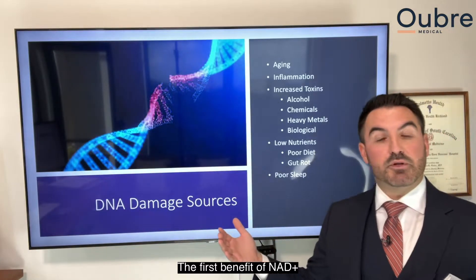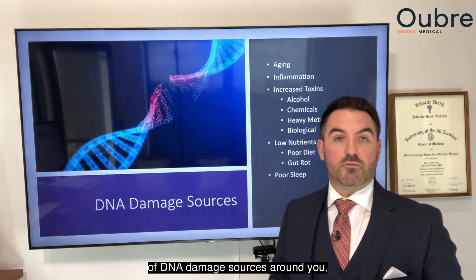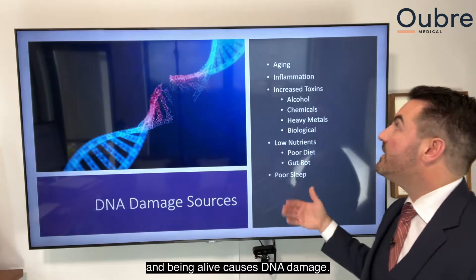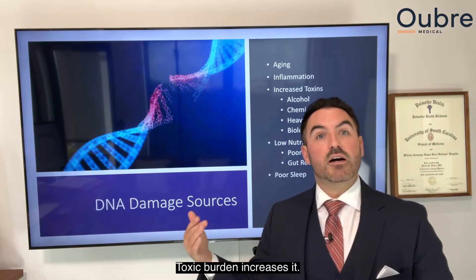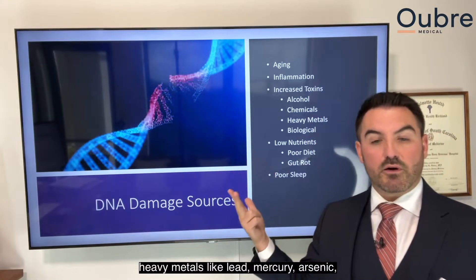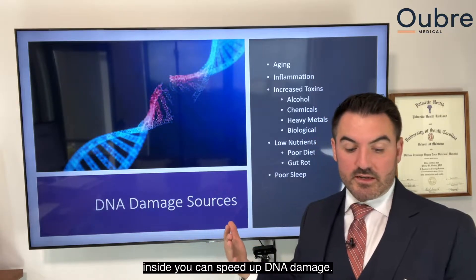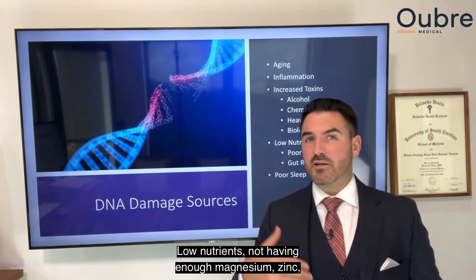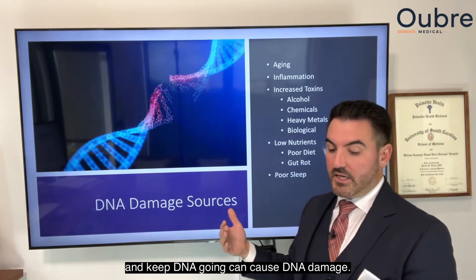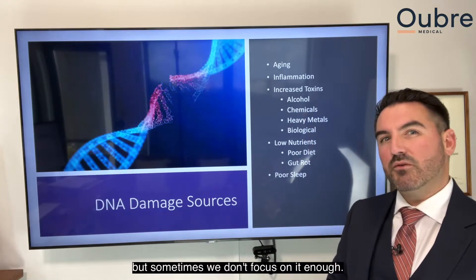The first benefit of NAD+ I want to talk about is DNA repair. There are all kinds of DNA damage sources around you, whether you know it or not. Just aging and being alive on this planet causes DNA damage. Inflammation speeds up DNA damage. Toxic burden increases it — alcohol consumption, chemical exposure, heavy metals like lead, mercury, arsenic, biological toxins like living growing organisms inside you can speed up DNA damage. Low nutrients — not having enough magnesium, zinc, or whatever your body needs to repair DNA — can cause DNA damage. And poor sleep can cause DNA damage.